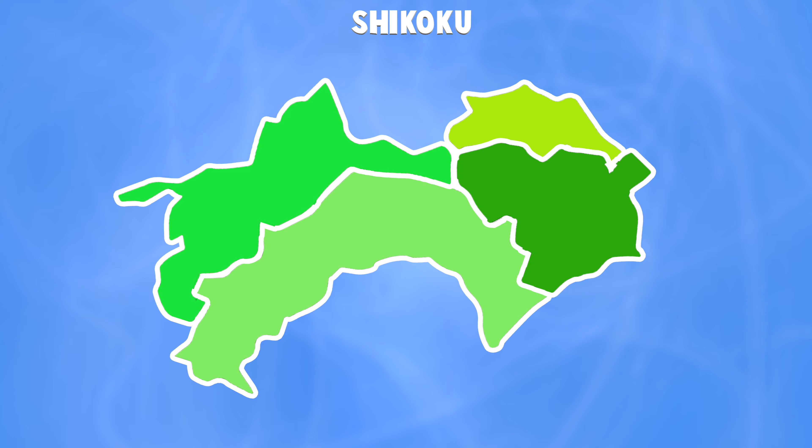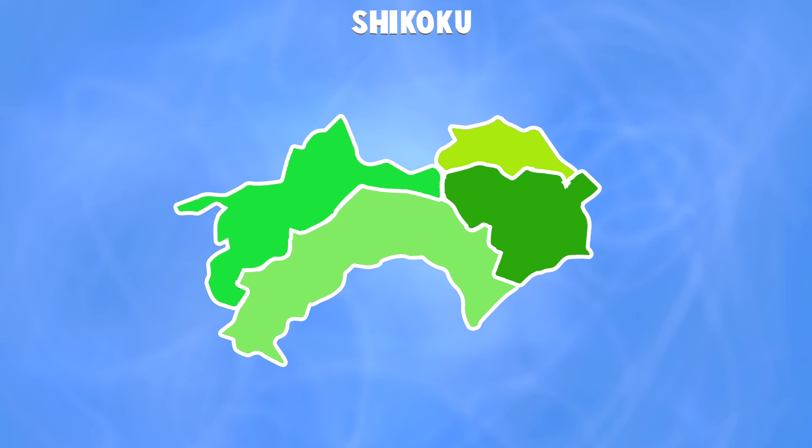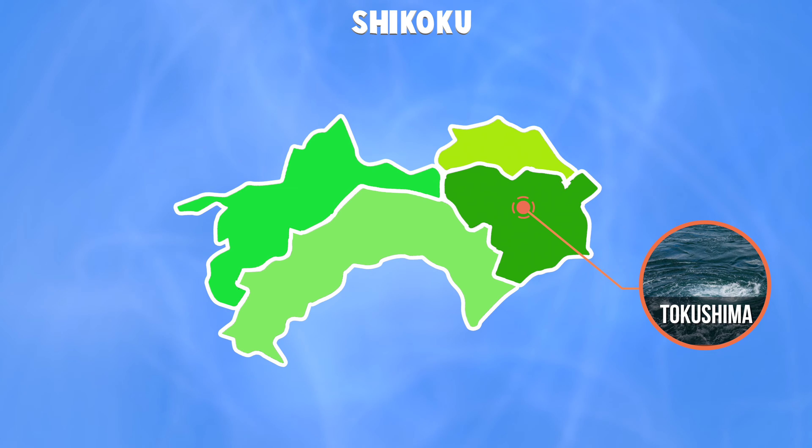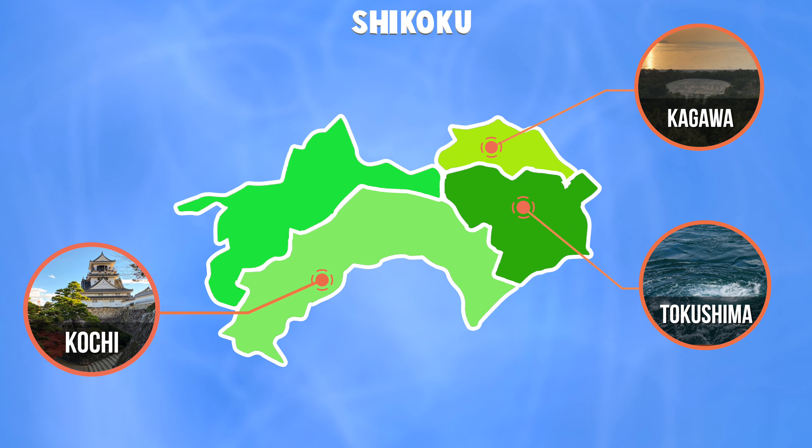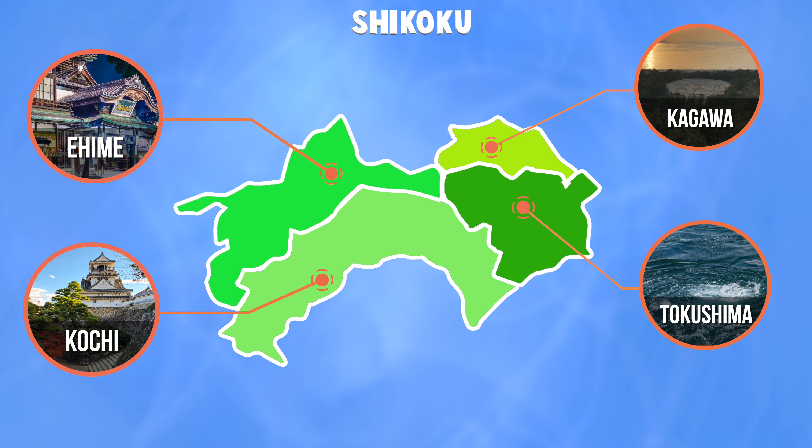Shikoku is divided into four prefectures and I'll set my sights on a main destination in each one: the unique Naruto whirlpools of Tokushima, the luck-bringing Zenigata sand sculpture of Kagawa, the historic and breathtaking castle of Kochi, and one of Japan's oldest hot springs — Dogo Onsen of Ehime. We'll check those plus a few bonus things along the way, but first I've got that long drive down.